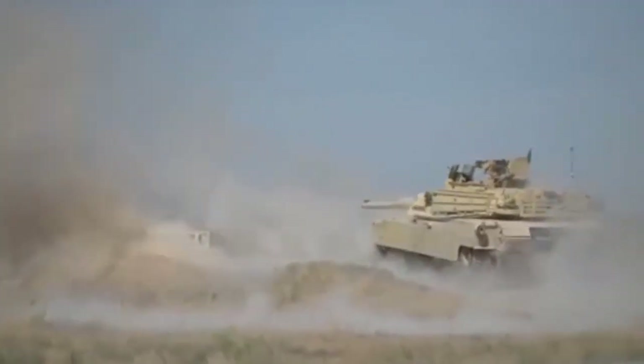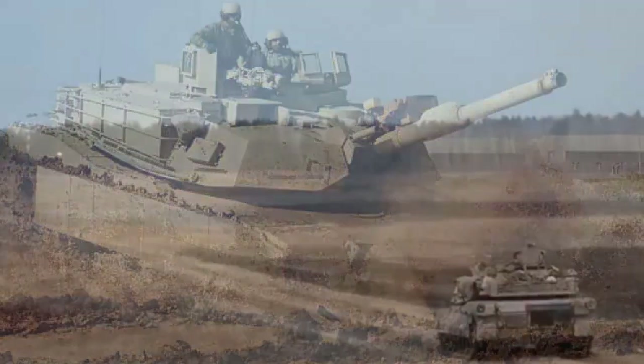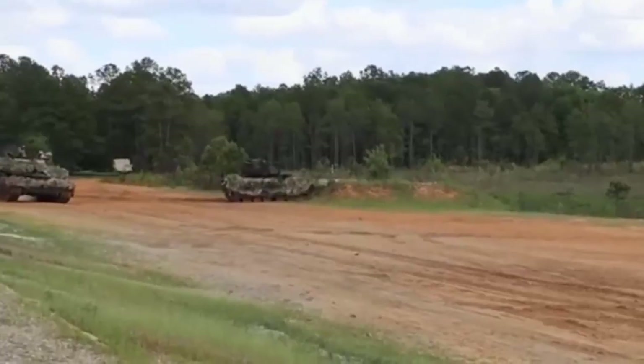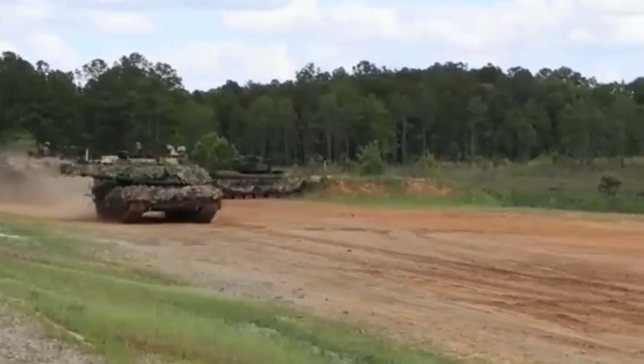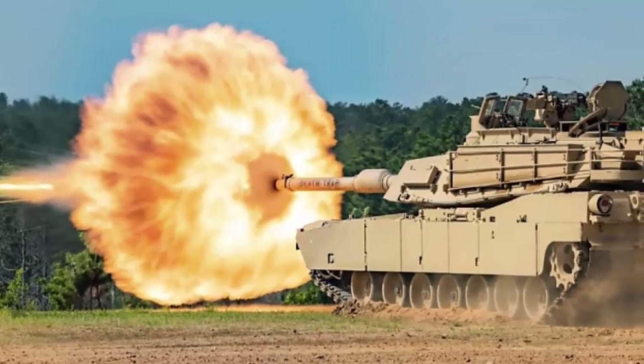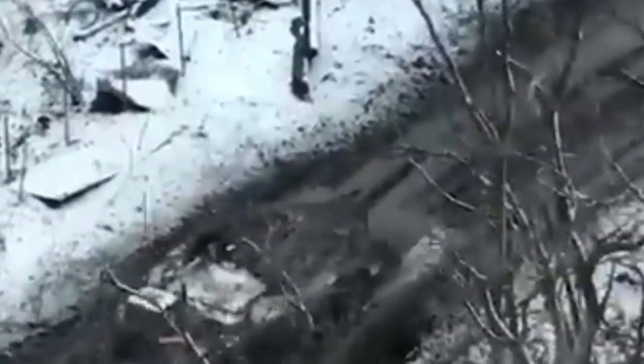The M1 Abrams entered service in 1980 and serves as the main battle tank of the United States Army, and formerly of the United States Marine Corps until the decommissioning of all USMC tank battalions in 2021. Export modifications are used by Egypt, Kuwait, Saudi Arabia, Australia, Poland, and Iraq. The Abrams was first used in combat by the US in the Gulf War, later deployed in Afghanistan and the Iraq War, as well as by Iraq against the Islamic State, Saudi Arabia in the Yemeni Civil War, and Ukraine in the Russian invasion of Ukraine.